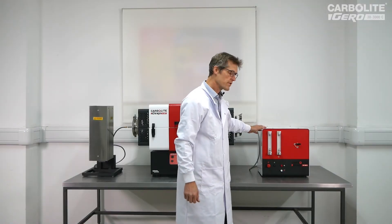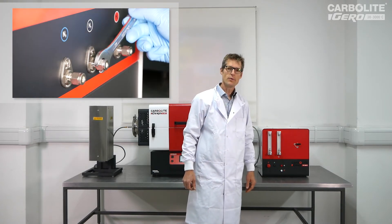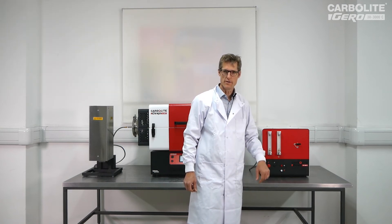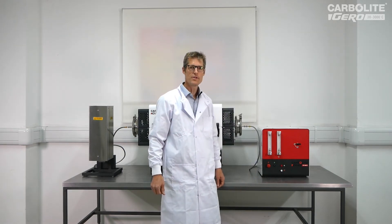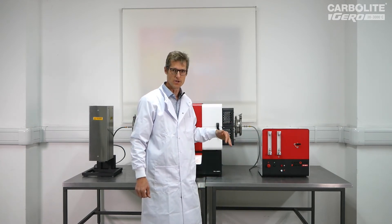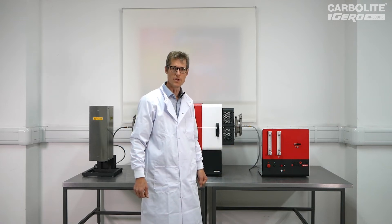The control box has three gas inputs: one for hydrogen and two for nitrogen. It's important that the two nitrogen inputs are connected to independent supplies so that if one runs out, the other is still available. Each of the gas inputs is monitored by a pressure switch. This will ensure that the gas is present, and if it's detected that the pressure has dropped below the threshold, then the system will shut down and purge with nitrogen again.